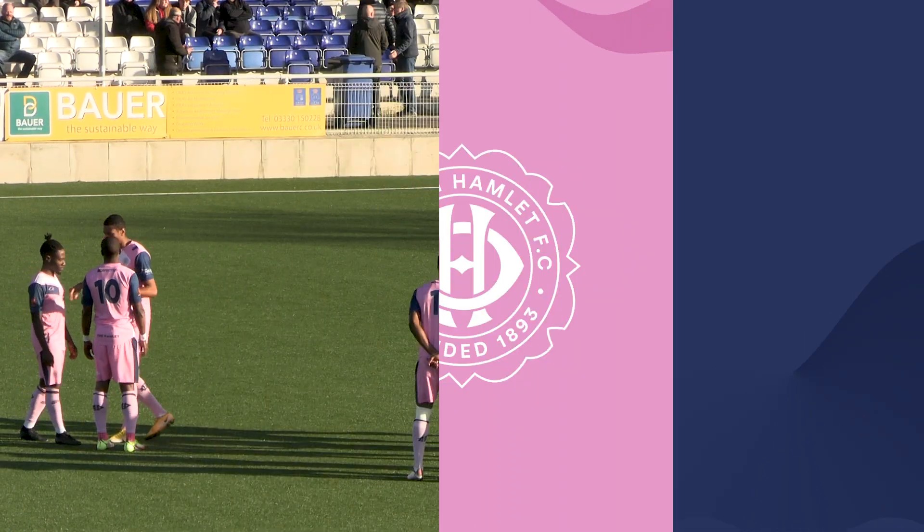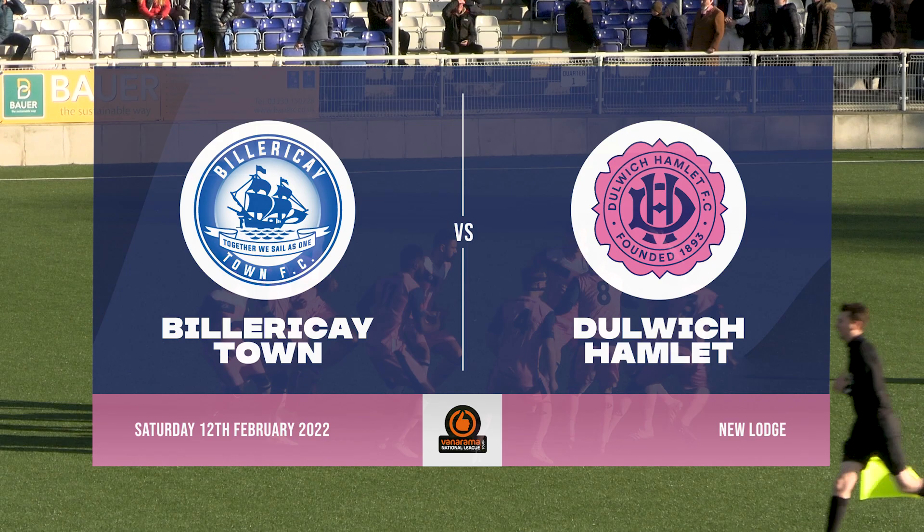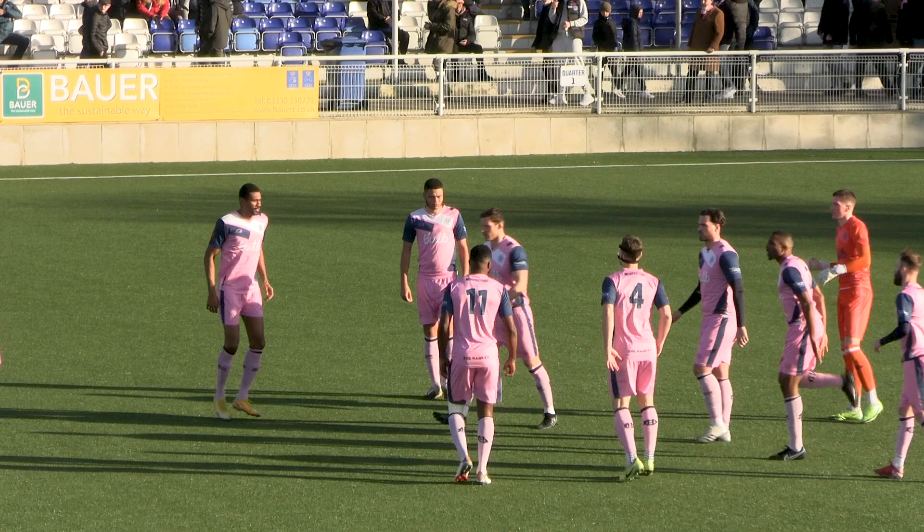Hello and welcome to Dulwich Hamlet Radio. This is Ryan Matthews with you for the National League South game between Billericay Town and Dulwich Hamlet. Beautifully sunny day here in Billericay. We come to Billericay in relatively mixed form, but following that morale-boosting smash and grab win against Slough Town on Tuesday night.